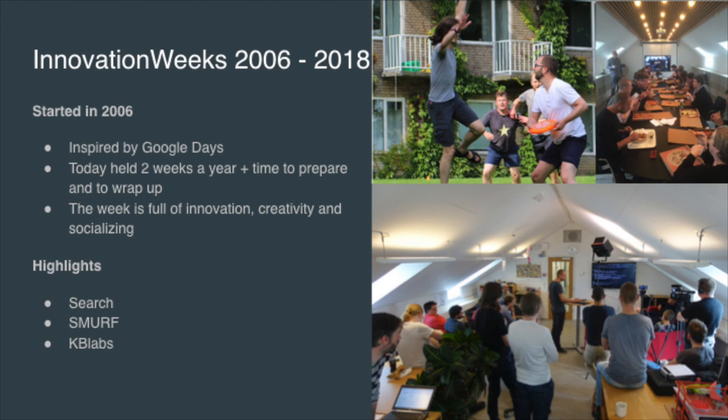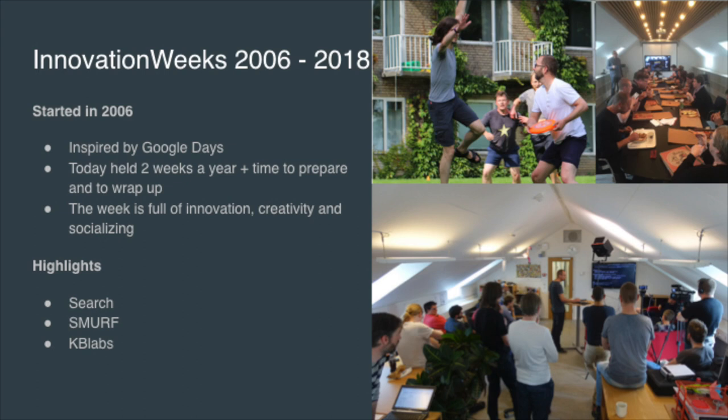Innovation weeks have played a big part in what we've been doing. We started in 2006, inspired by Google's model where developers get 20% of their time to innovate. Today we do it twice a year. During those weeks we innovate, we're creative, we play frisbee, eat pizza. At the end we hold a demonstration inviting the rest of the library to see what we've done. We also record it so people can go back and watch the projects afterwards.